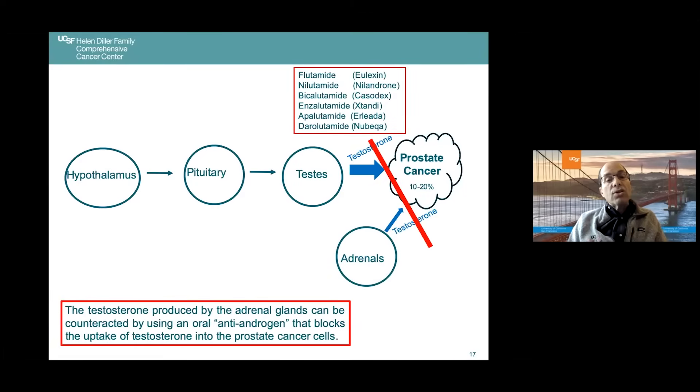It turns out that the adrenal glands, which normally are involved in mineral, sugar, and blood pressure regulation, also produce a small amount of testosterone. That testosterone from the adrenal glands can be counteracted by oral antiandrogens that block the uptake of testosterone into prostate cancer cells. The first-generation pills — flutamide, nilutamide, bicalutamide — have largely been replaced by second-generation medicines: enzalutamide sold as Xtandi, apalutamide sold as Erleada, and darolutamide sold as Nubeqa. Bicalutamide is still used to prevent that initial testosterone flare.